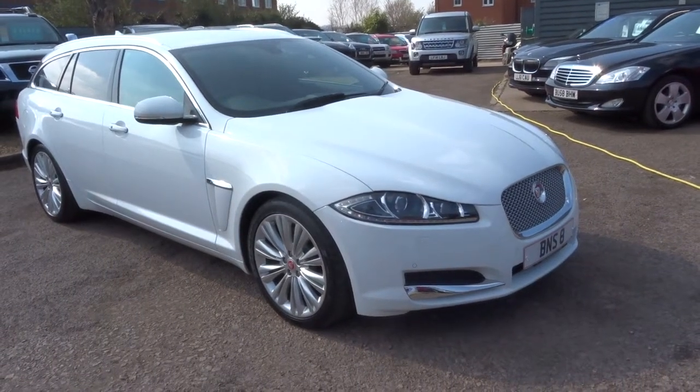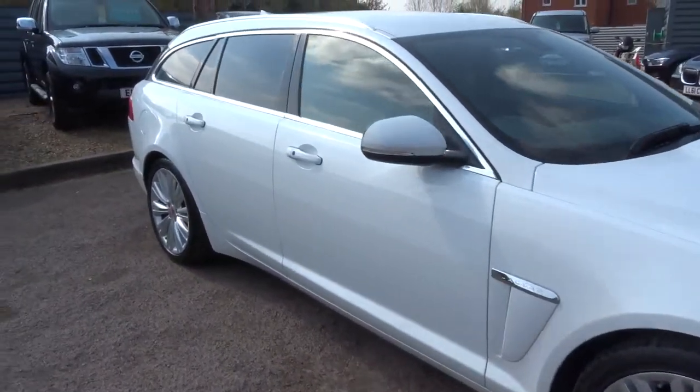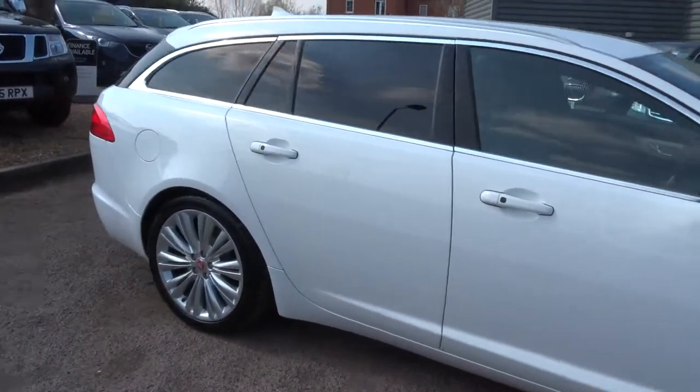Welcome to Country Car, my name's Tom. Here we have a beautiful Jaguar XF — I'm going to give you a walk around the car, show you a few of the features and the general condition of the car.